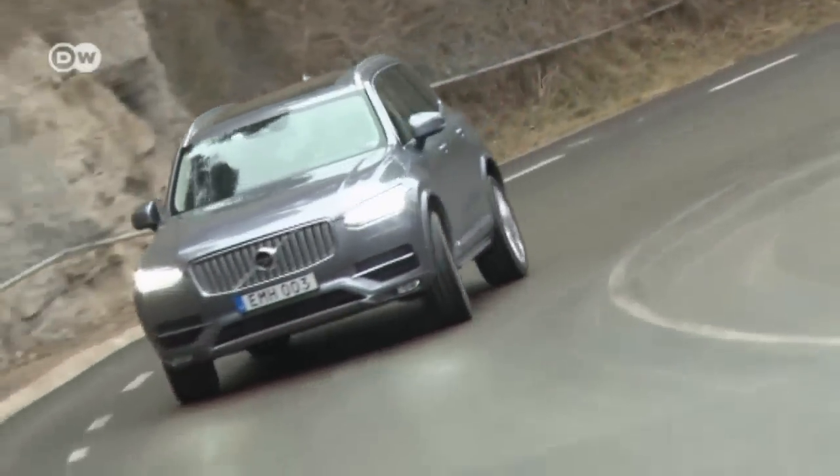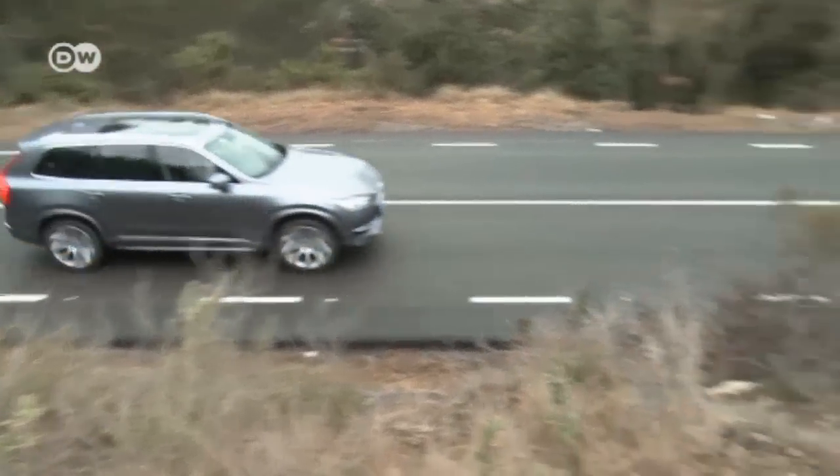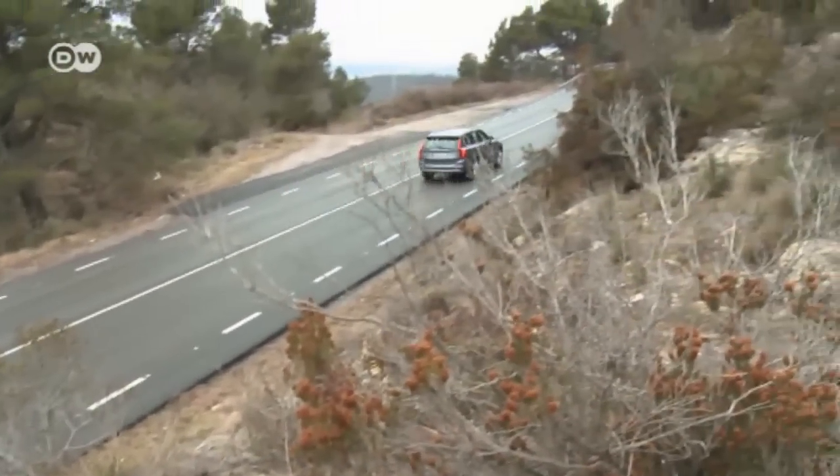The updated model introduces a new design vocabulary. Our car tester Tanju Gensch inspects the Swedish car maker's new flagship inside and out.